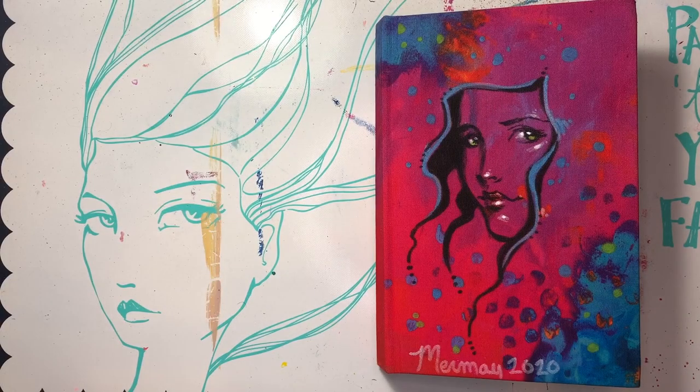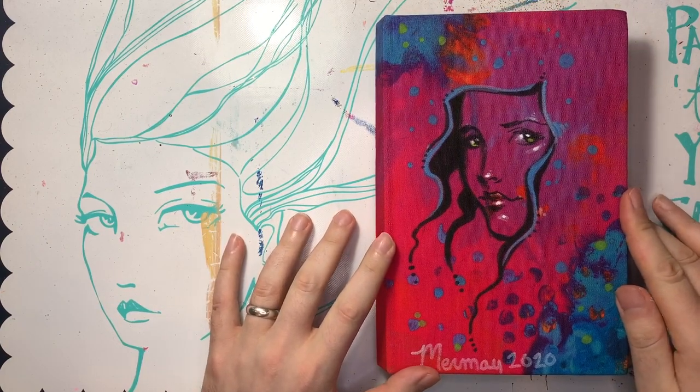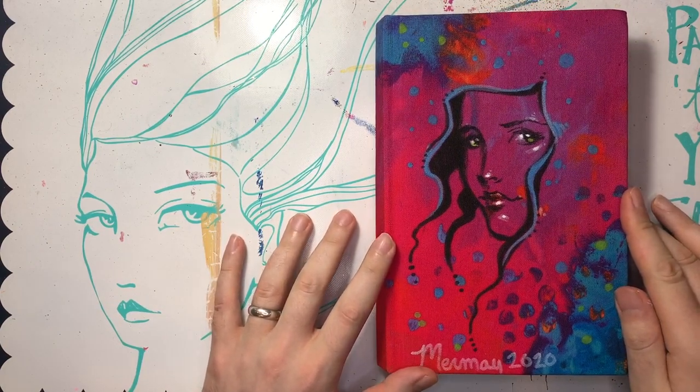Hey guys, welcome back to Kimball's Corner, where today we are doing a journal flip-through. I have never really done one of these — I think maybe I did one with Rocky a while back.